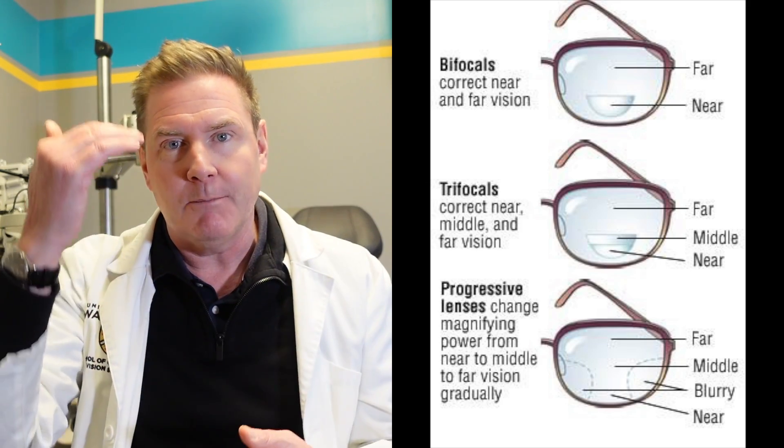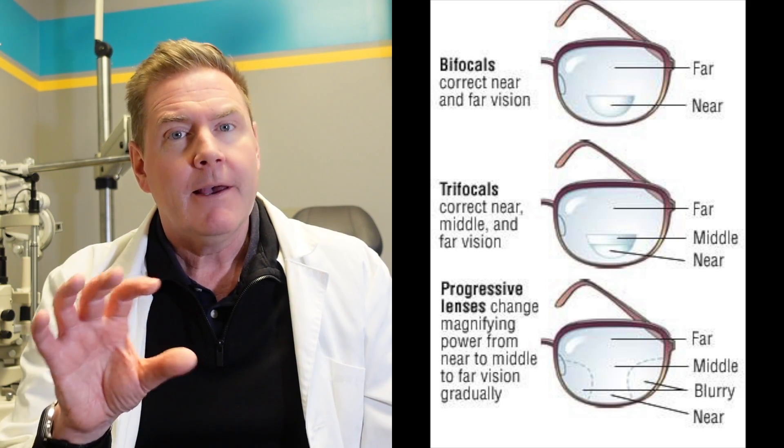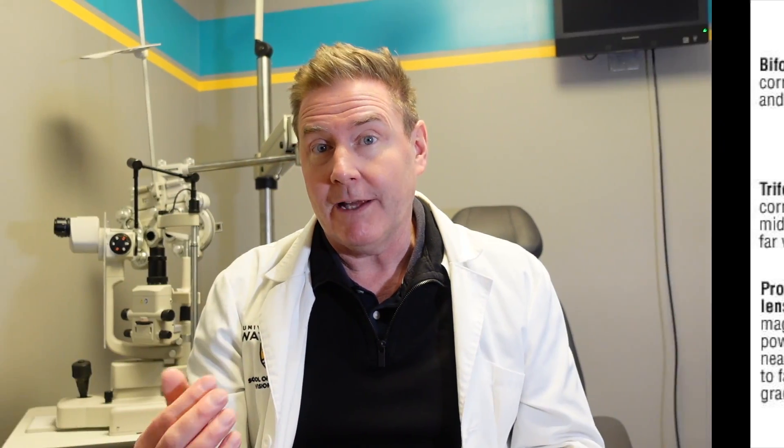Now if you require a lens that gives you multiple focuses — again if you're over 40 and losing your autofocus ability — you can look at going to a progressive lens. A progressive lens is sometimes referred to as a no-line bifocal or invisible line bifocal. Basically it's a multifocal lens that has more than one power built into it, but it doesn't have any visible lines. In actual fact, a progressive lens will have an infinite number of focal points — basically every micro millimeter that you look down the lens, the power changes.